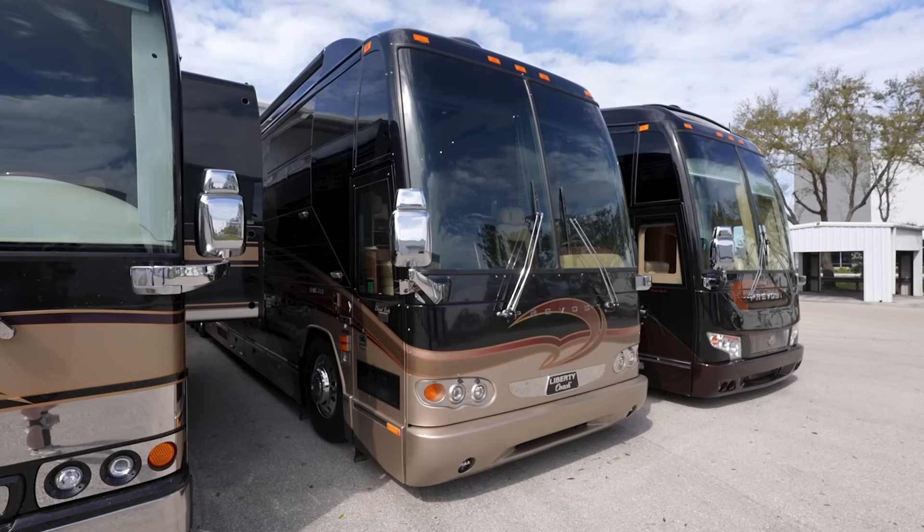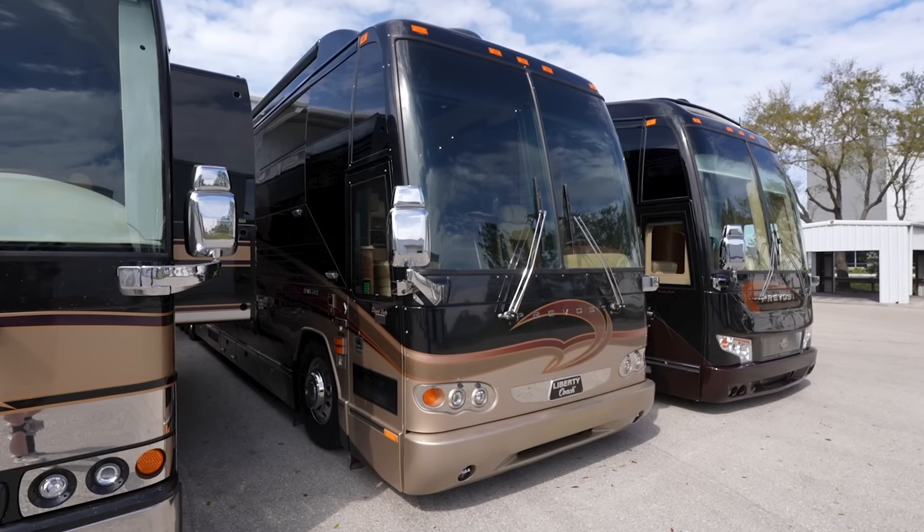Those of you that follow the channel know I am a huge fan of Liberty Coach. They are, to my knowledge, the most expensive motor coach on the market — the new ones are pushing $3 million, and they only build about 12 to 14 a year. They're extremely custom. Now, this coach doesn't have any warranties on it and is being sold as is. But Liberty Coach is the only company I know of that offers a lifetime workmanship warranty to the original owner.